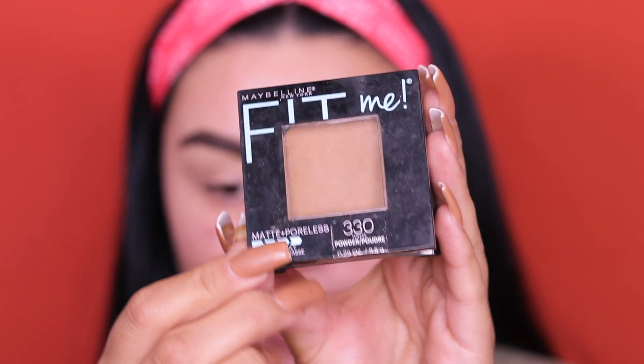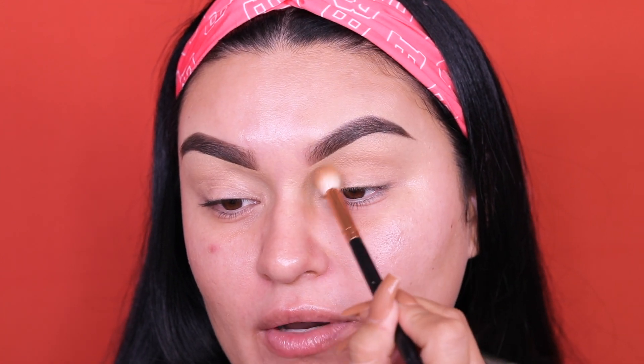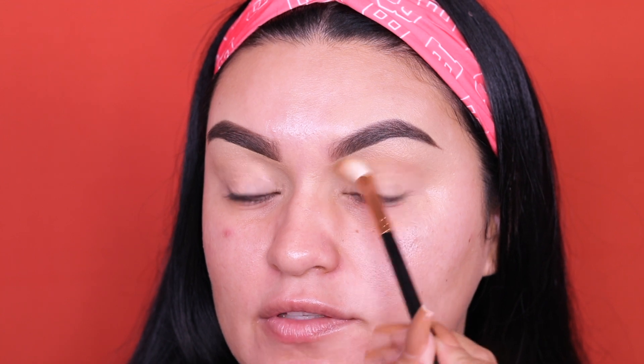I'm going into my Morphe R40 brush and the bronzer by Maybelline Fit Me Matte and Poreless in the shade 330 Toffee. This is the bronzer we're using today and we're going to place this all over the crease — going right in the crease, a little bit higher than usual. We're going to touch the brows, kind of flick whatever you have left towards the brows, and then take it towards the outer corner.